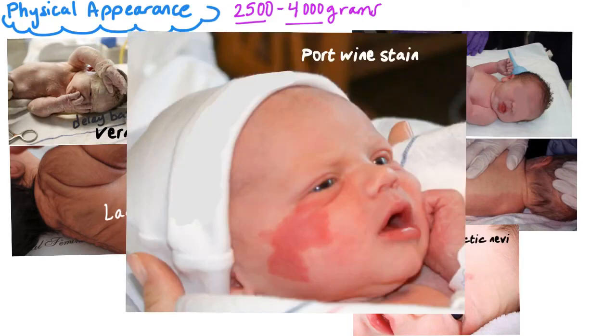This one is a port wine stain. It is a really dark reddish-purple birthmark that most commonly appears on the face. It can also appear on the groin and legs, and it usually has a really hard time fading over time. It will usually stay pretty dark their entire life.